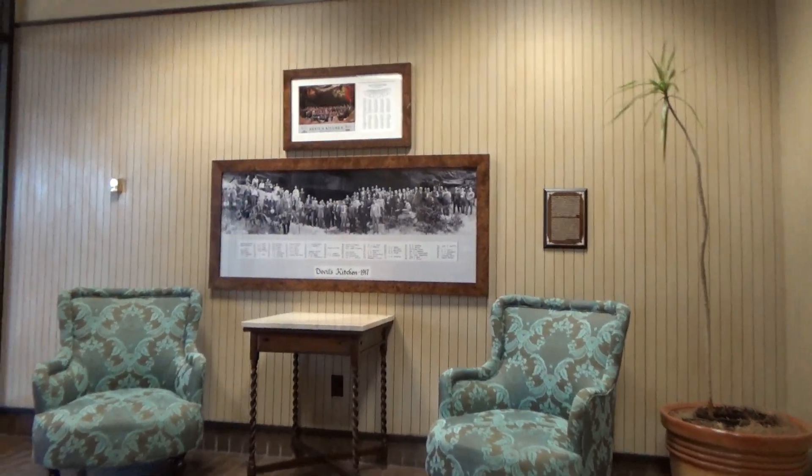Look at that. That's really neat. These old buildings have a lot of history. Yeah, they do. It's kind of cool. Anyway, I guess that is going to be it for me.